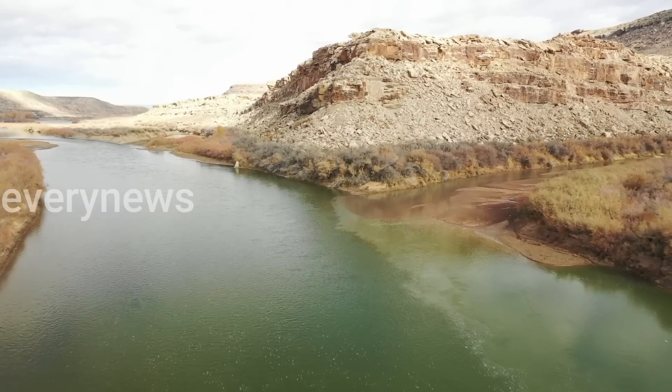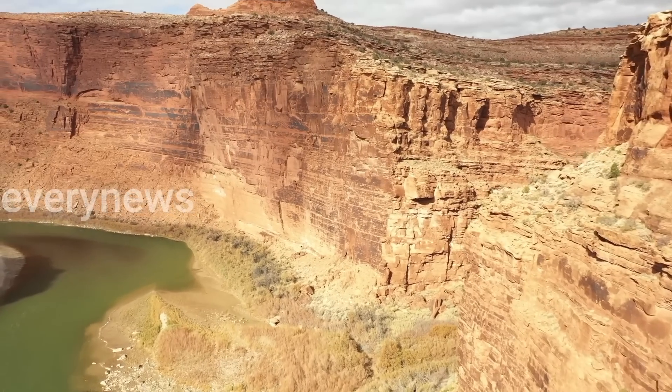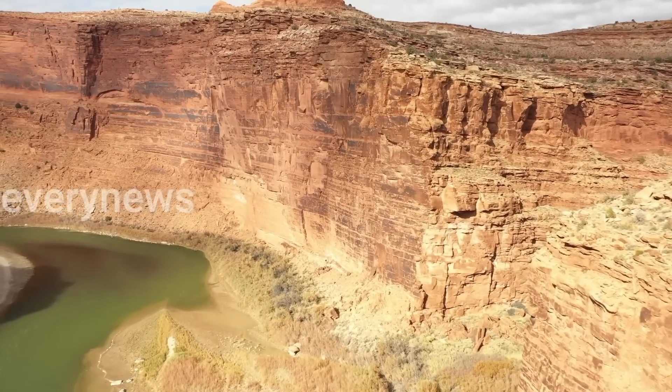The upper Colorado River basin feeds the river, providing water for 40 million people as it passes through Lake Powell and Lake Mead and onto Arizona, California, and Mexico.